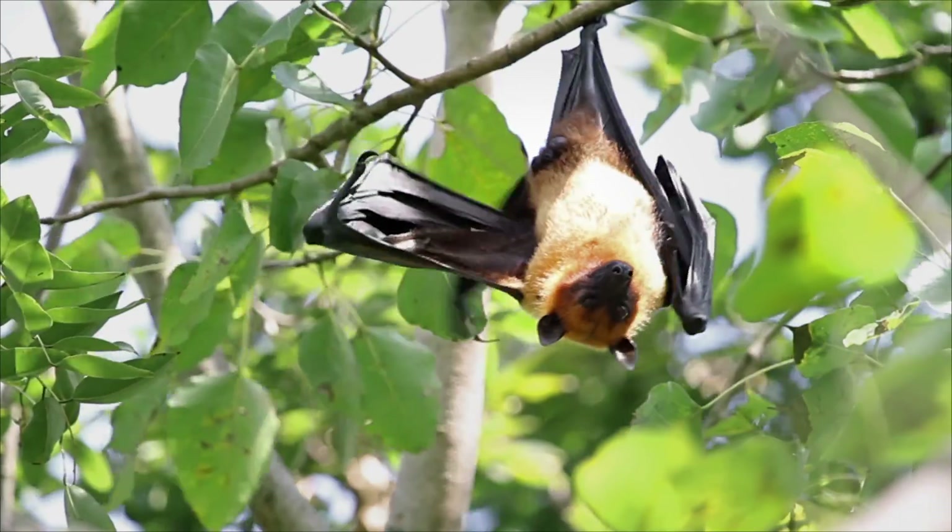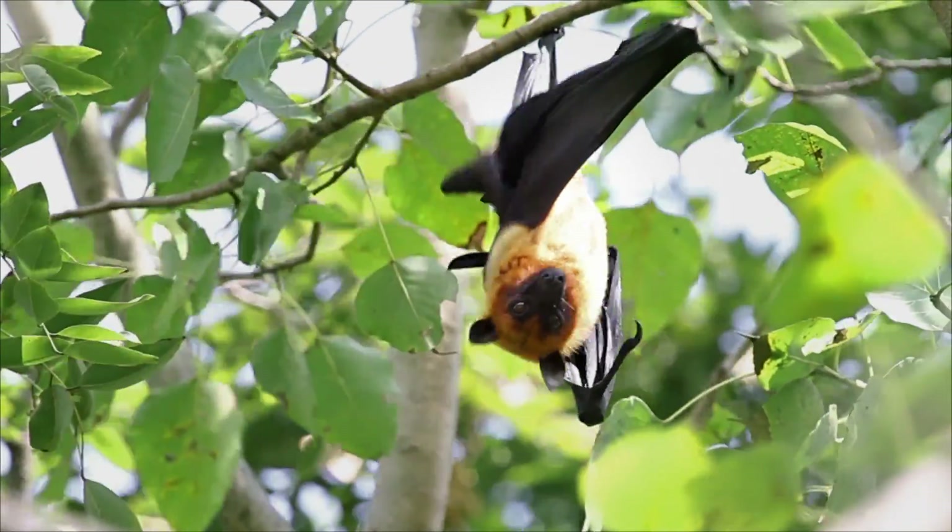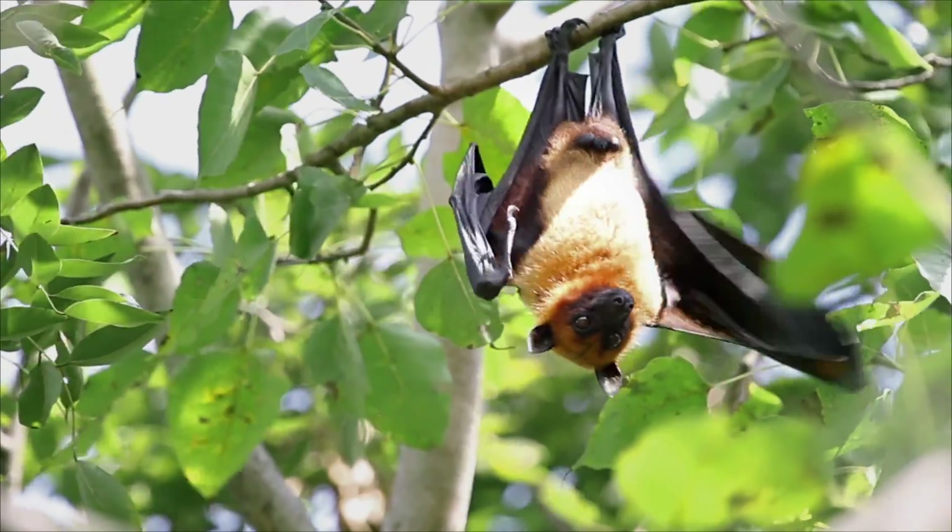Whoa! It looks like a fox! With wings! Bat wings! What is it? No idea.